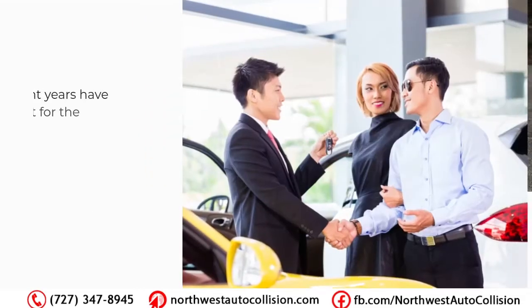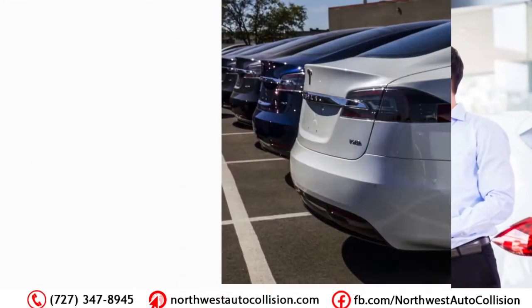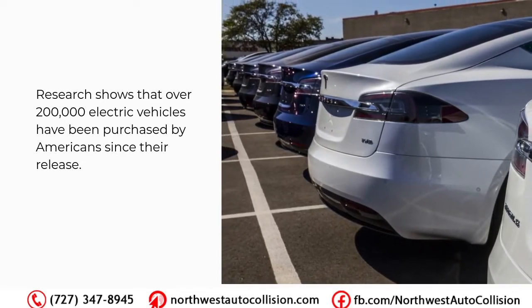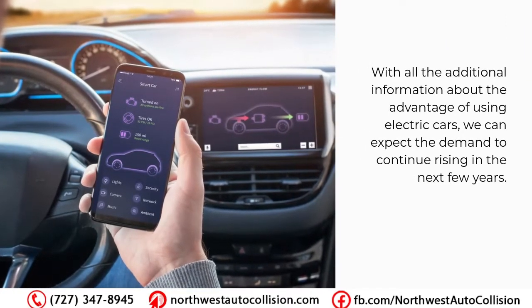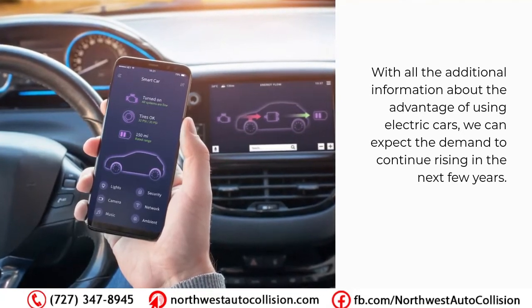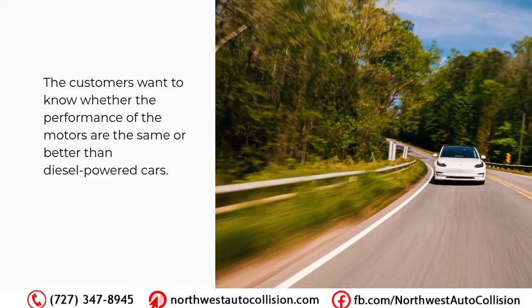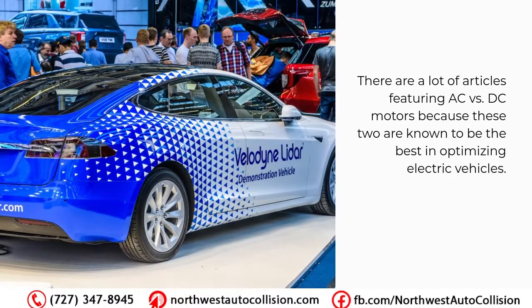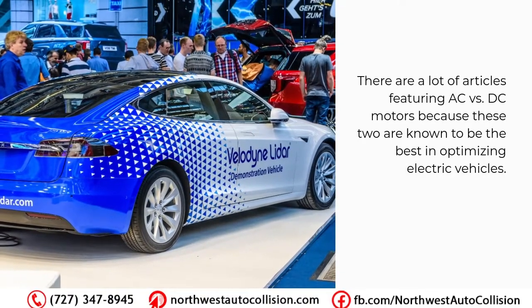Recent years have been great for the success of electric vehicle sales in the United States. Research shows that over 200,000 electric vehicles have been purchased by Americans since their release. With all the additional information about the advantages of using electric cars, we can expect the demand to continue rising. Customers want to know whether the performance of the motors are the same or better than diesel-powered cars. There are a lot of articles featuring AC vs DC motors because these two are known to be the best in optimizing electric vehicles.